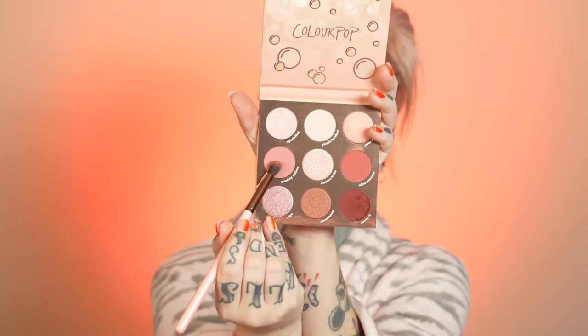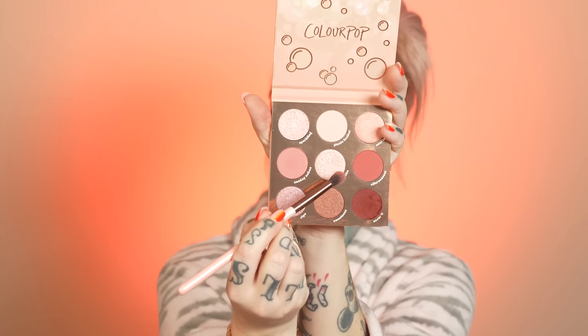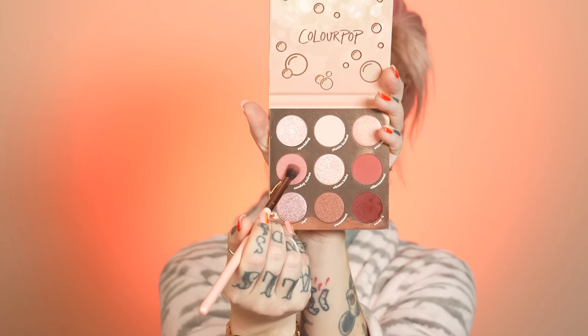That's blending out a little splotchy right there, might be user error — I haven't put on makeup in like a coon's age. I'm going in with 'Sunday Soiree' right here. I didn't use any of this one at all, so I'm going in with this one, just blending out the edges.